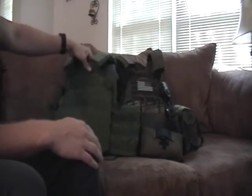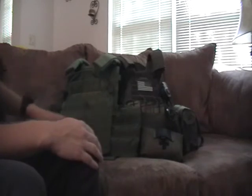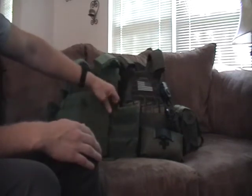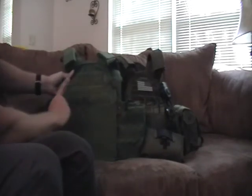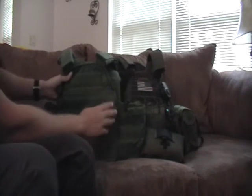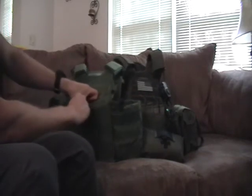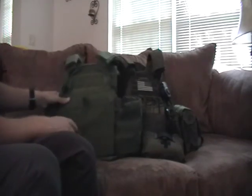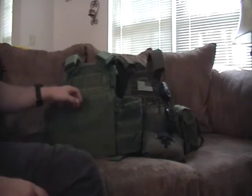They really took feedback from the actual operators who wanted something more in a carrier and put those features in. Some of those features were a built-in MOLLE cummerbund with radio pouches — each side of this vest has the ability to take a PRC-148 or PRC-152. It has it on both sides because a lot of special operations leadership runs dual radios. The other big request was for an internal kangaroo pouch to store ammunition — you can fit three M4 mags or two 7.62 mags, be it SCAR Heavy, SR-25, or whatever.